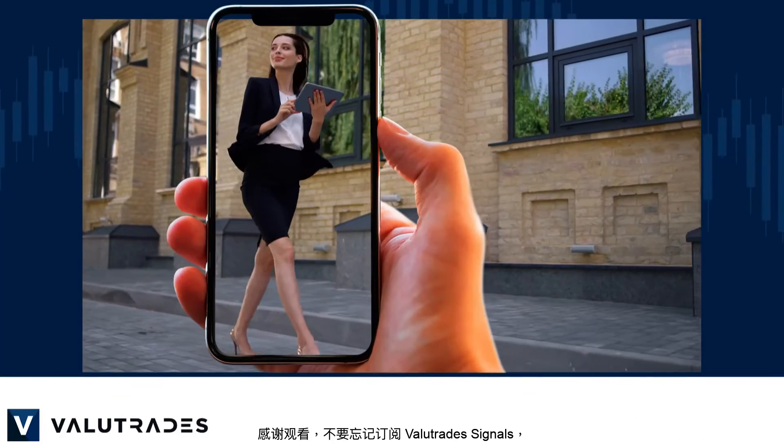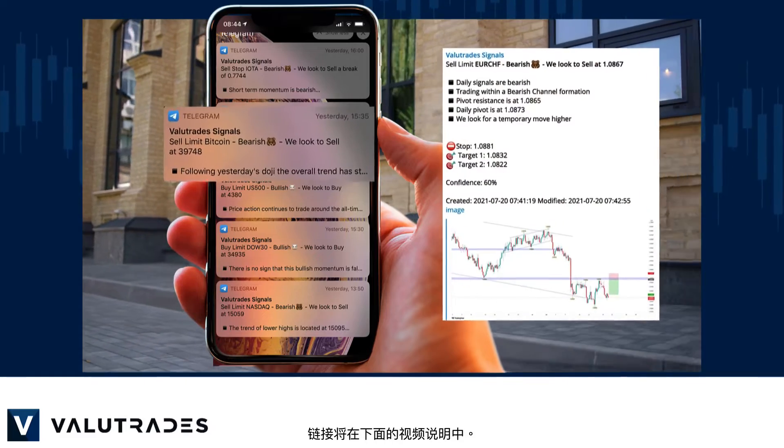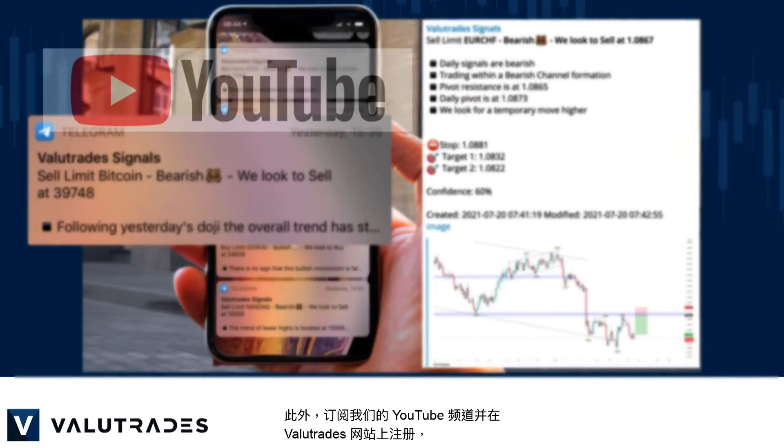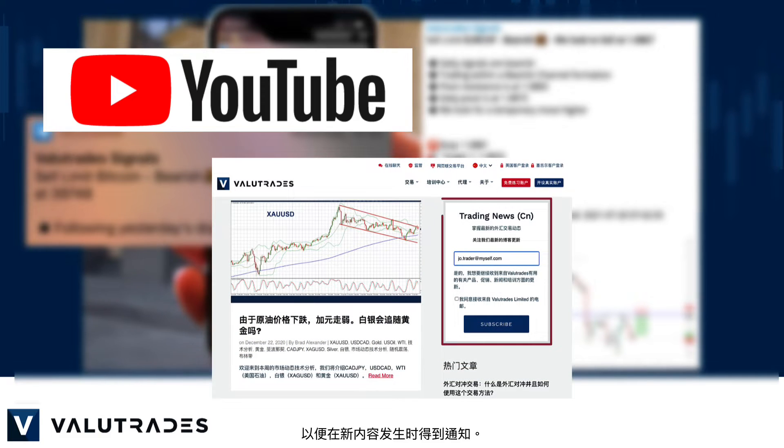Thanks for watching and don't forget to subscribe to Value Trade Signals, the link will be in this video's description below. Also subscribe to our YouTube channel and register on the Value Trades website to get notifications on new content as it happens.